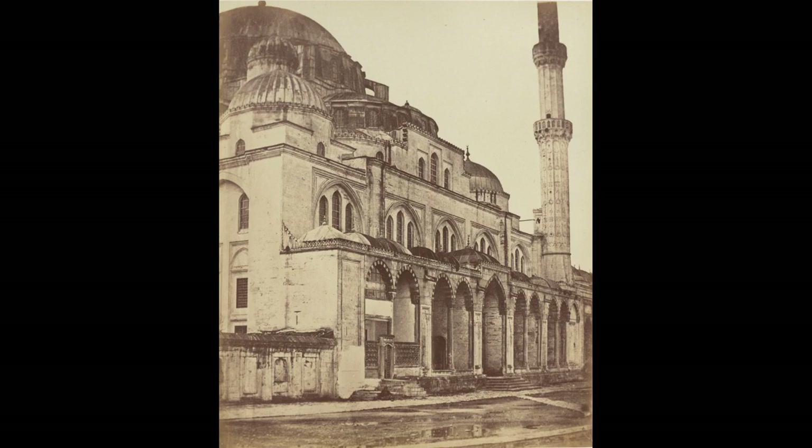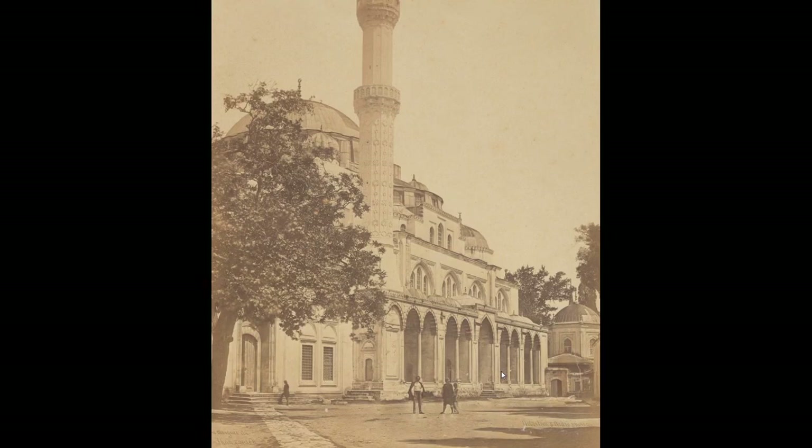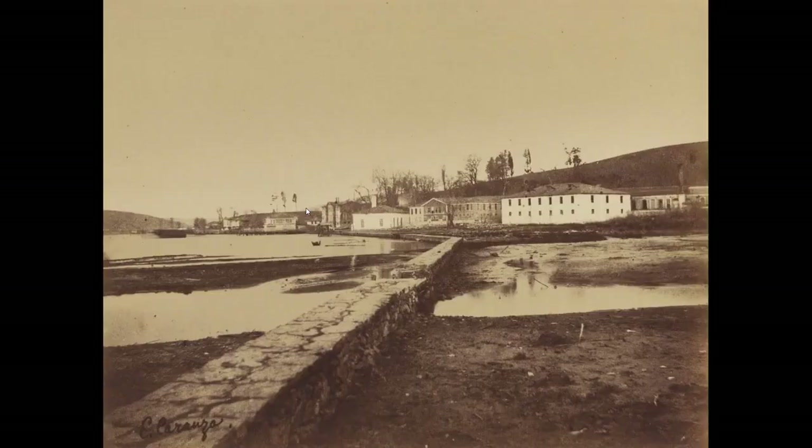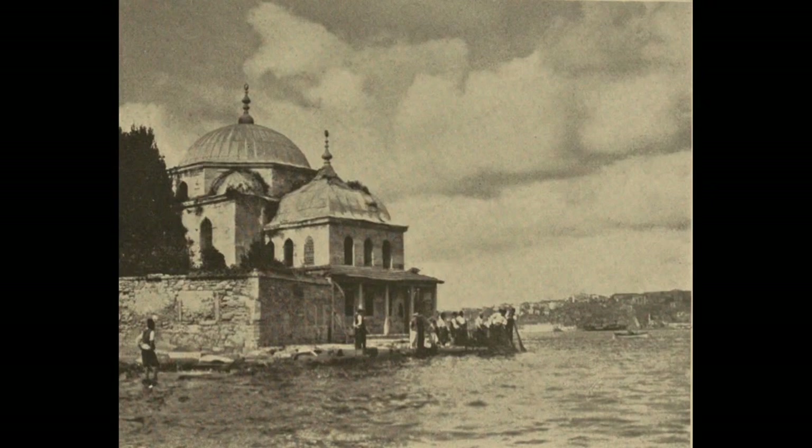Maybe everybody runs out of the frame for when the photo is taken. You see something like this and it looks like the world fair — the type of building they would just throw up real fast for the world fair — and just a couple people walking around. I guess everybody's busy on the other side doing architectural work.